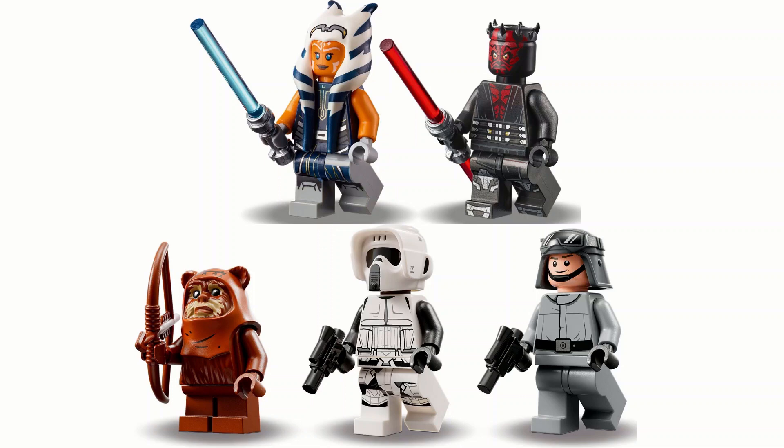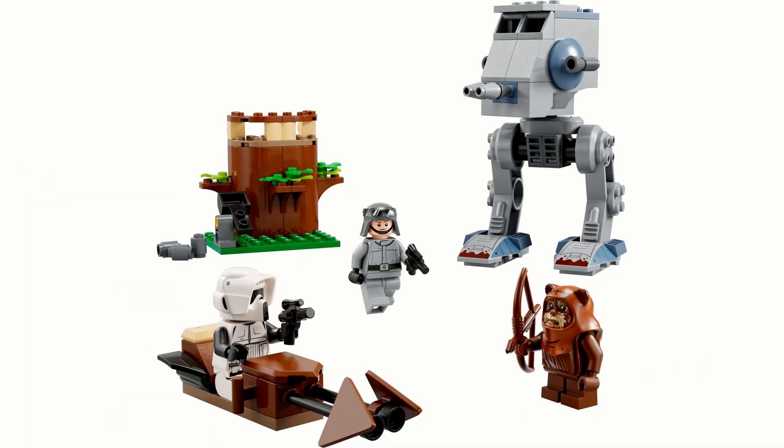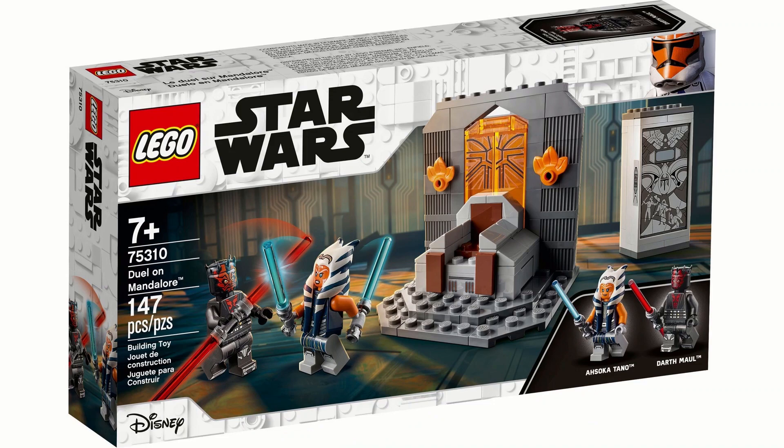The minifigures are quite good for both sets. I prefer the Duel on Mandalore one with the Ahsoka and Maul minifigures because both are really good, especially being exclusive. The other set has good minifigures but none really stand out in the same way. The sets themselves: the vault has a nice sticker that would be cooler if printed. The other set uses a four-plus style which I really don't like.